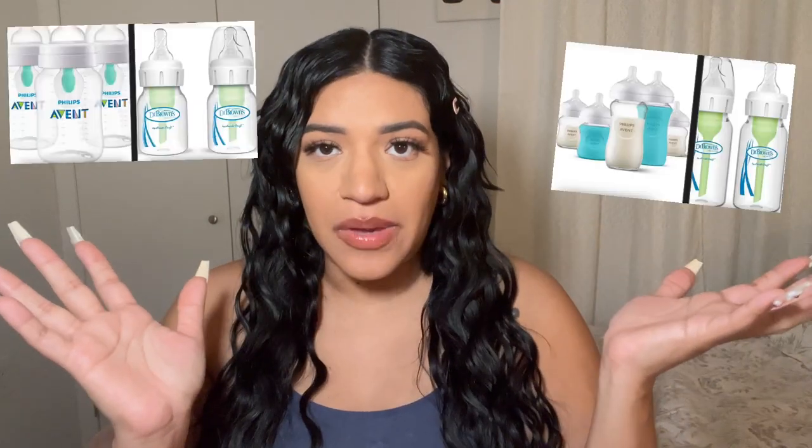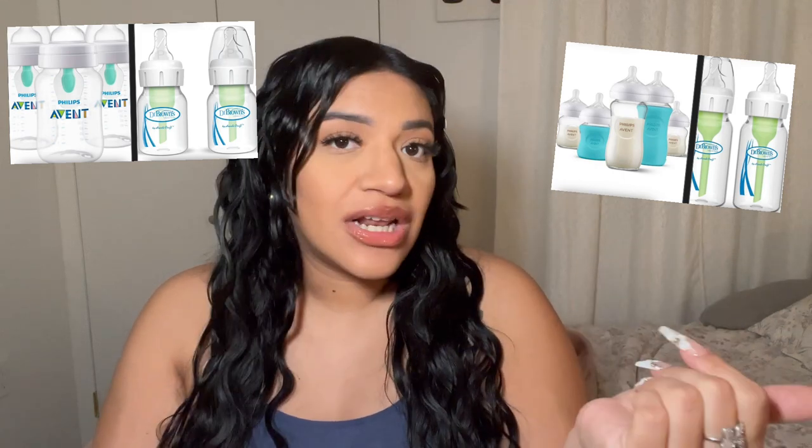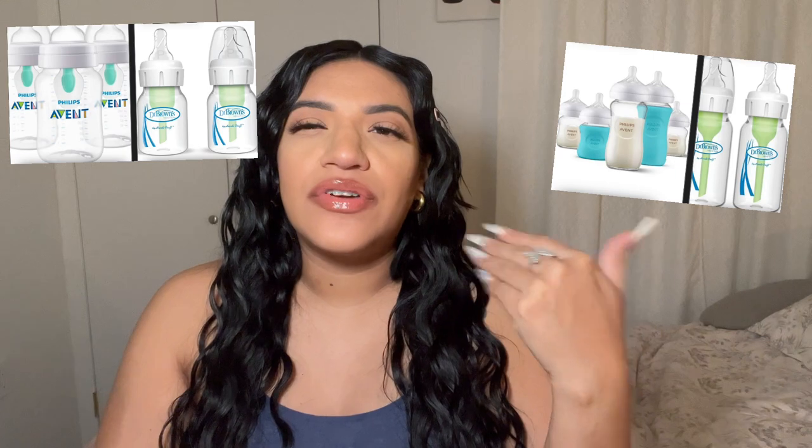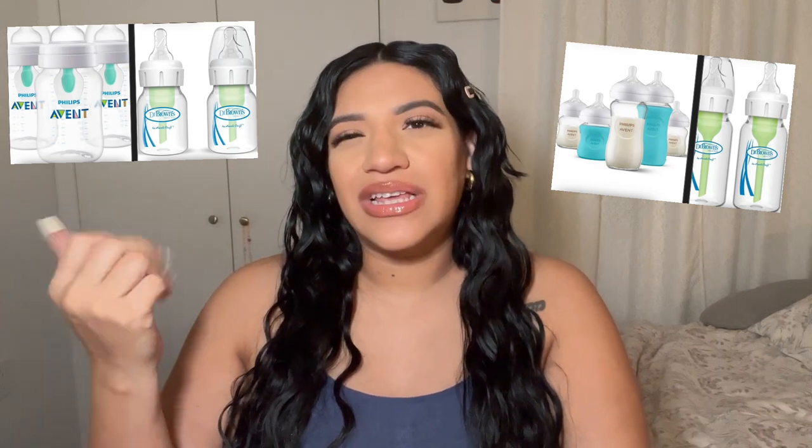Another item on my list: plastic baby bottles versus glass baby bottles. I would much rather use glass — it's more hygienic, easier to clean, and truly BPA-free since it's not plastic. With plastic, the smell of milk lingers and I don't trust the microplastics. Glass bottles are a little more expensive but will last longer, be cleaner, and are much safer for your baby.